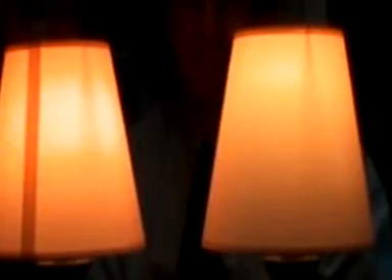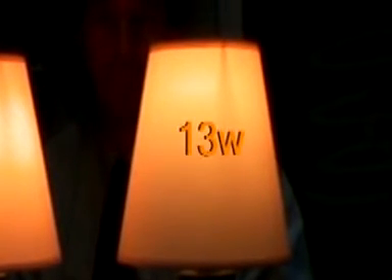We have two lamp shades here, both giving out the same amount of light. One has a 75 watt incandescent lamp; the other is using just 13 watts of energy.